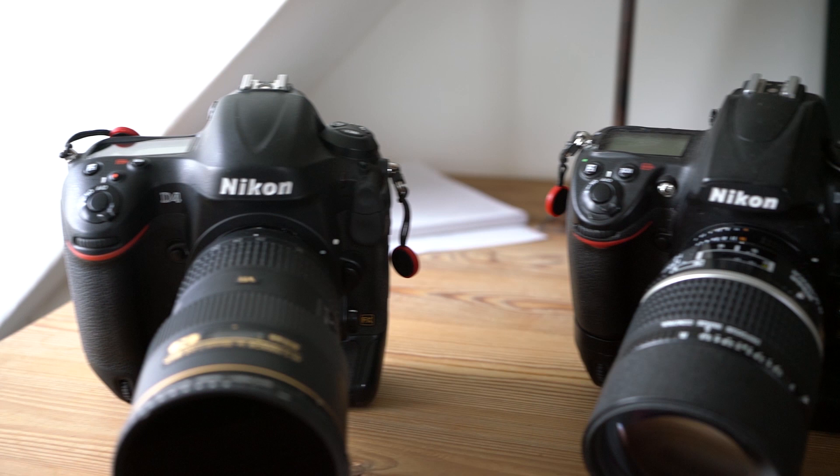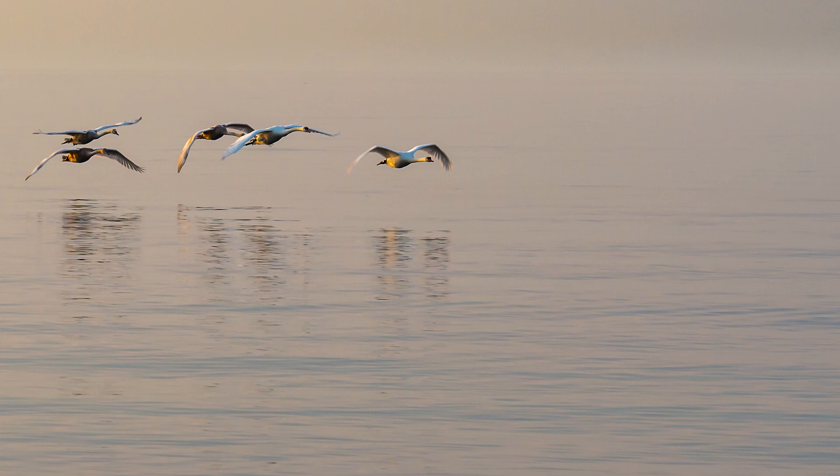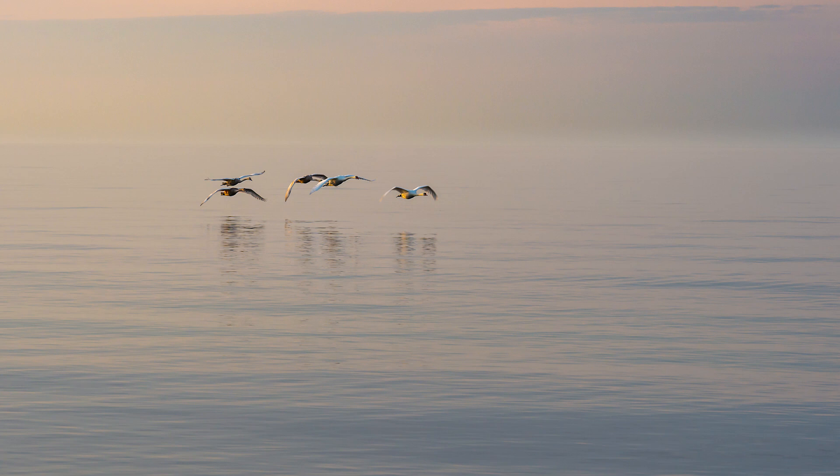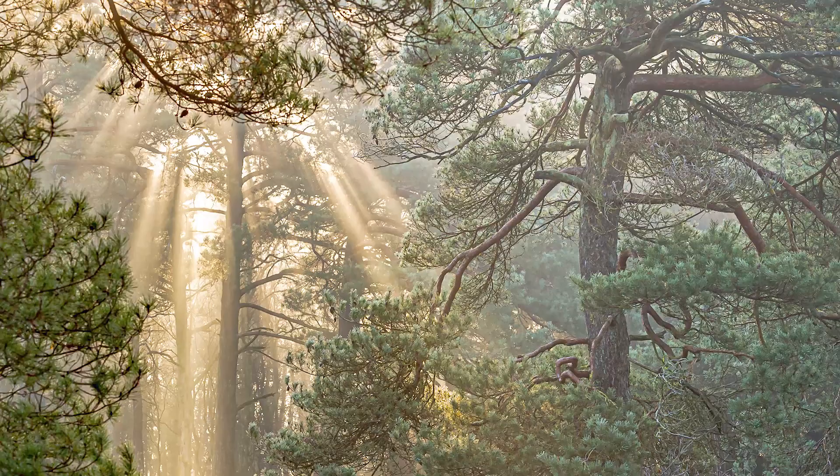Then we have the Nikon D4, the only professional-level camera here. It is built for speed, but I actually don't use it for speed — I use it for landscape and nature. The colors that the Nikon D4 produces are absolutely out of this world. The D700 has more pale colors; they're not as saturated as on the D4, and for my personal preference and taste, the colors that come out of the D4 are absolutely stellar.